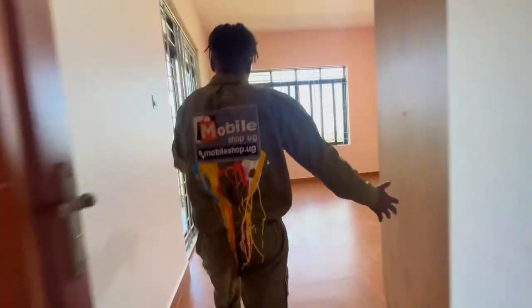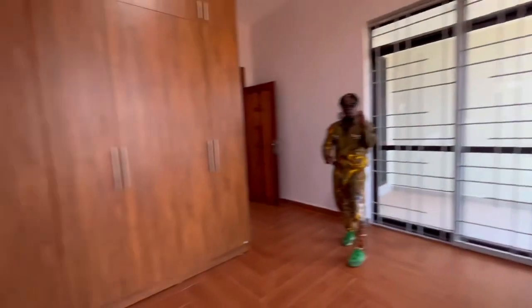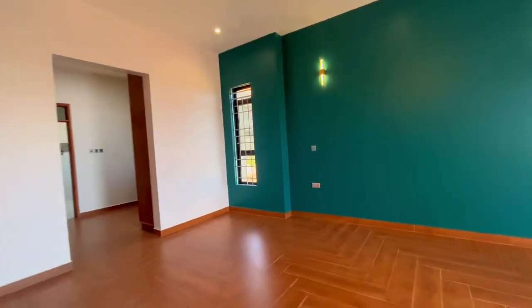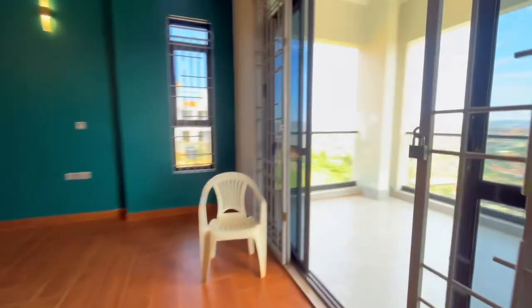The third bedroom is also big enough, has a balcony, is self-contained, with a good wardrobe and nice finishing — I love the colors. This is your master bedroom, well made with beautiful colors. I love the lighting, and it has a balcony that shows you the entire neighborhood.